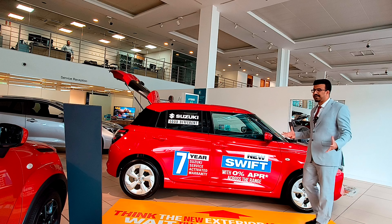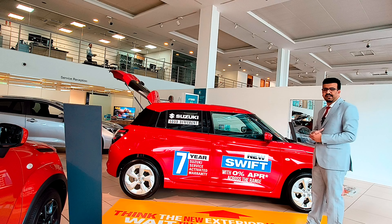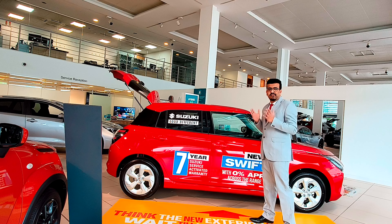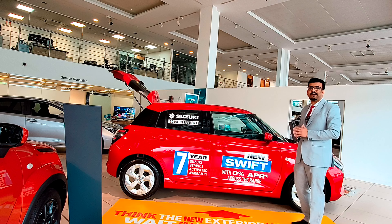Talking about the side of the Swift — not really much has changed in terms of design. You have the same lovely waistline that starts from the front and disappears into the back. You've got bigger windows now, but whether that translates into more space on the inside, we'll find out later.